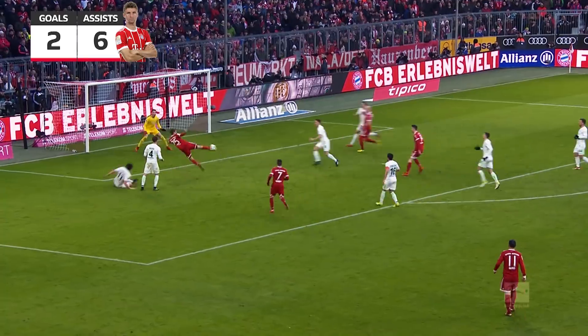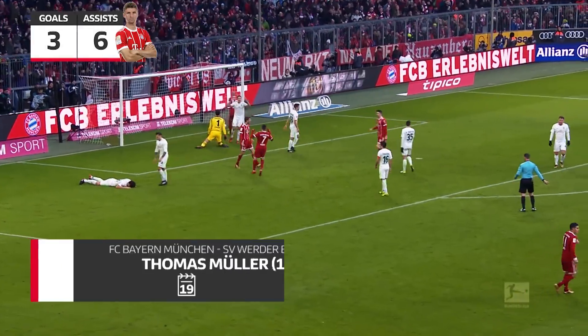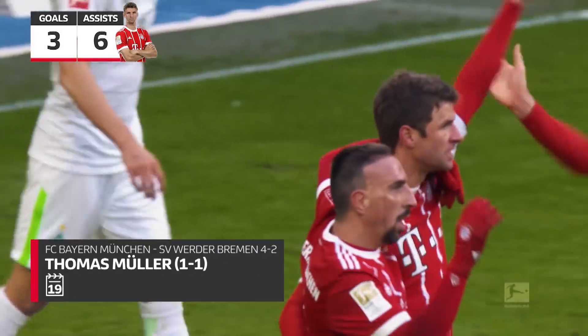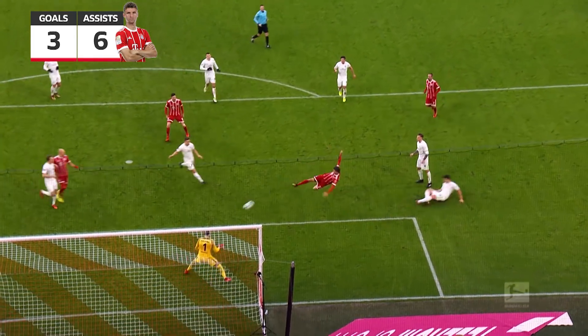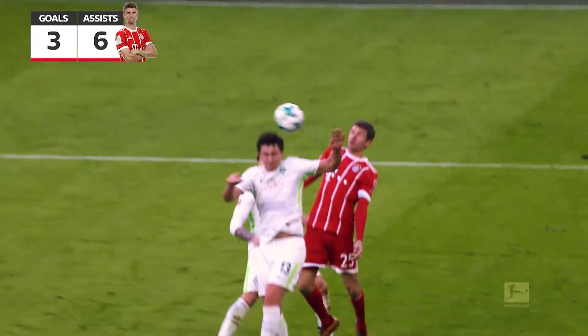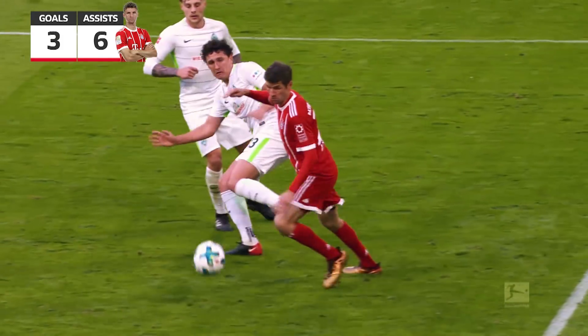More direct approach and Thomas Muller — excellent finish. Bayern all level. And Thomas Muller — it's the sort of goal you tend to associate with him.